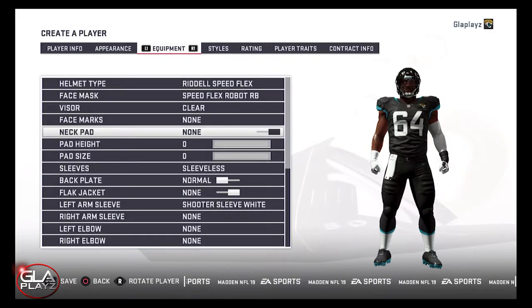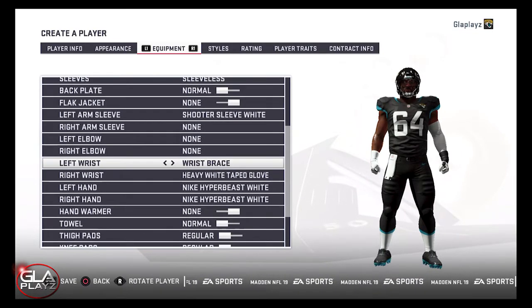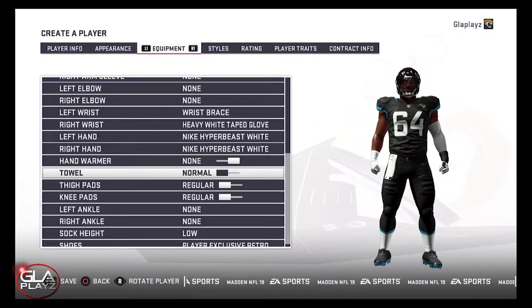He's a very, very good tackle and I think he's going to be a top 10 pick in the NFL draft. I have him going number seven overall to the Jacksonville Jaguars.